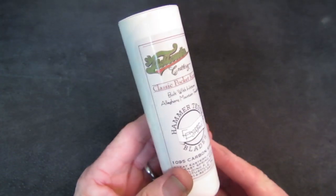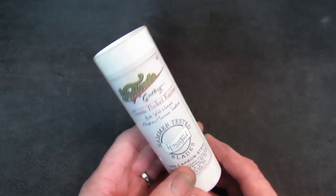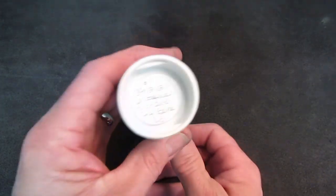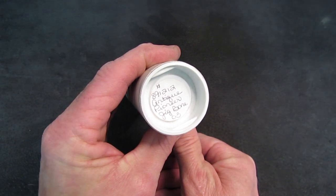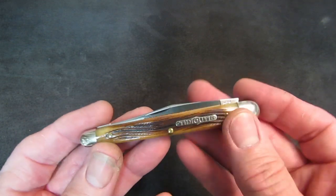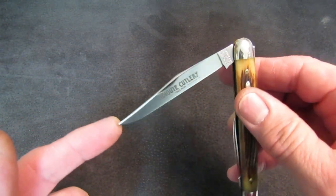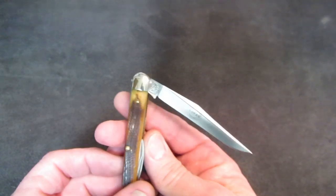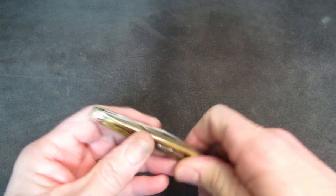That brings us to the next knife — the model Steve referenced a moment ago: the other 89 in today's collection, the riverboat gambler, model number 891212, an antique pioneer jig bone knife number three. Back to Steve: the riverboat gambler is no slouch either — such a menacing clip point. Wow, look at that. Cam tanks — beautiful, beautiful.